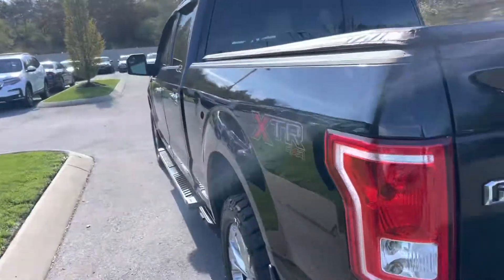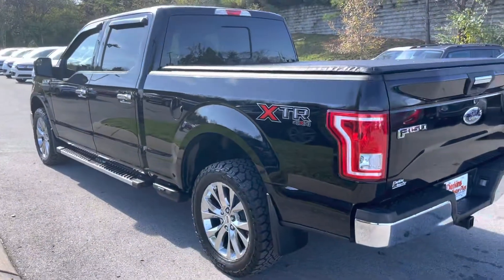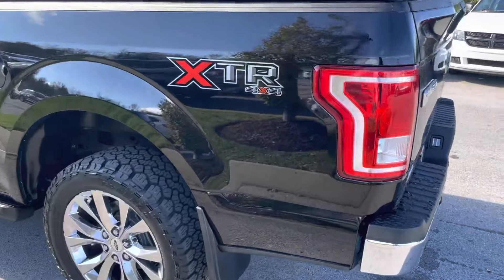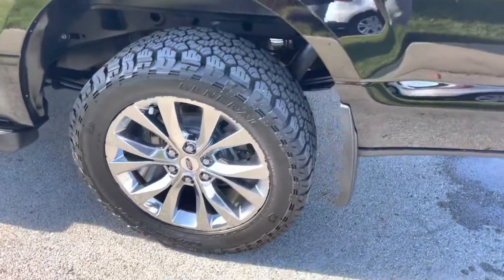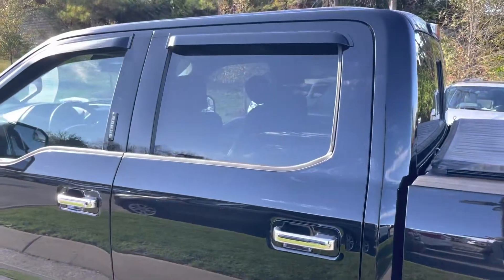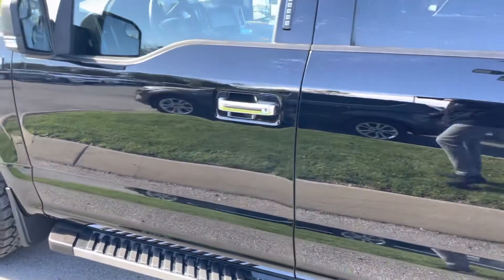On the driver's side now. Everything looking pretty good on the driver's side also. The exterior of this truck looks very, very good.